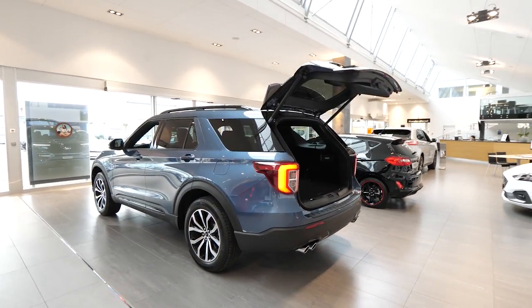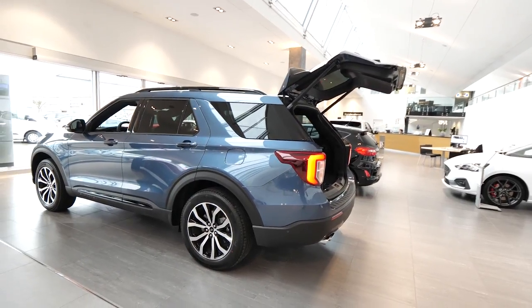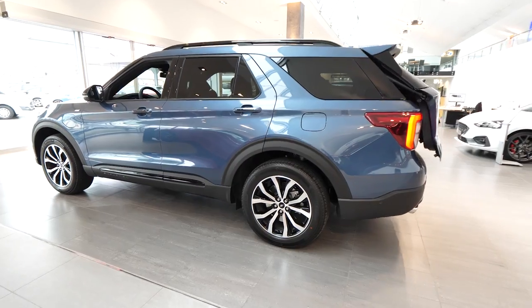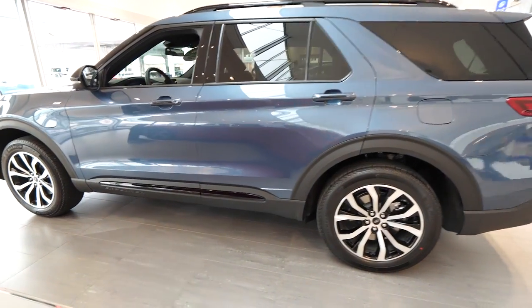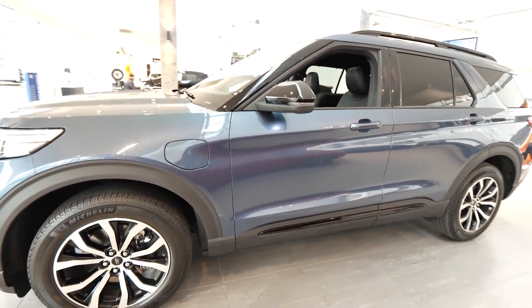As you can see, it has an automatic liftgate — I just want to show you at the beginning with the key of the car. It's quite cool to have this feature on the car. First impression about the car: it is a huge, huge car.